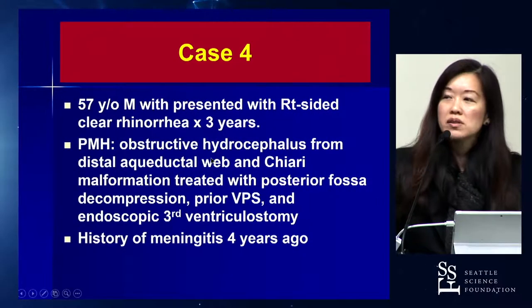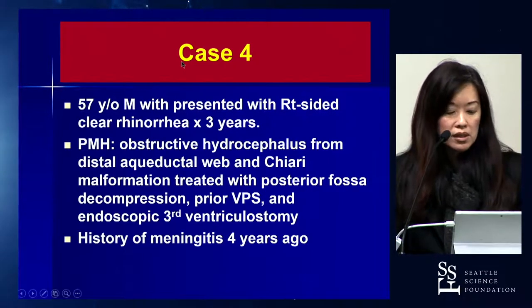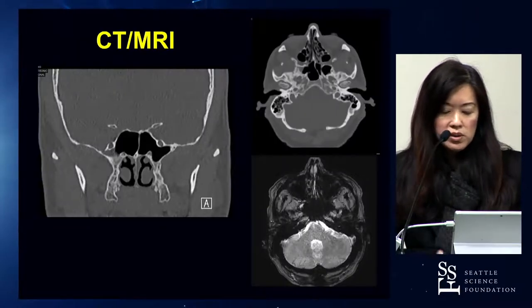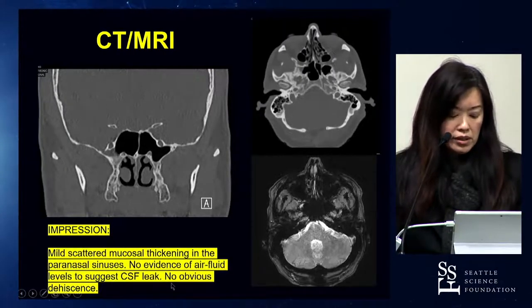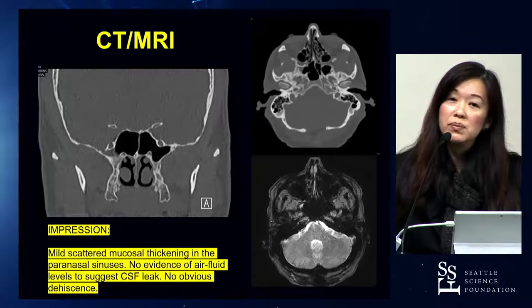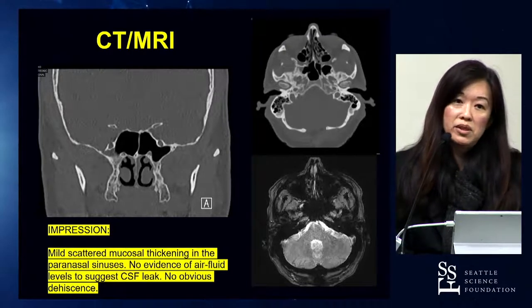The last case illustrates a lateral recess encephalocele, where the surgical approach is more unique. A 57-year-old gentleman with unilateral rhinorrhea had a history of hydrocephalus and VP shunt, and a distant history of meningitis. The CT showed a possible defect in the lateral recess, and MRI showed fluid there. Interestingly, the radiologist originally read it as no obvious dehiscence and no evidence of a fluid level suggestive of CSF leak — so the onus is on us to read these films ourselves.